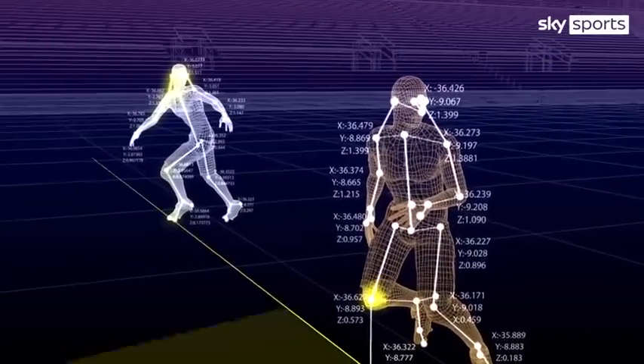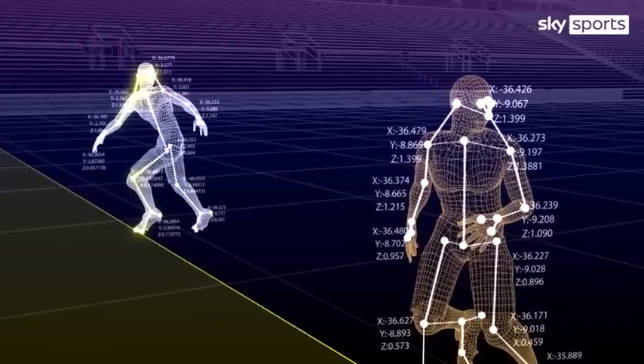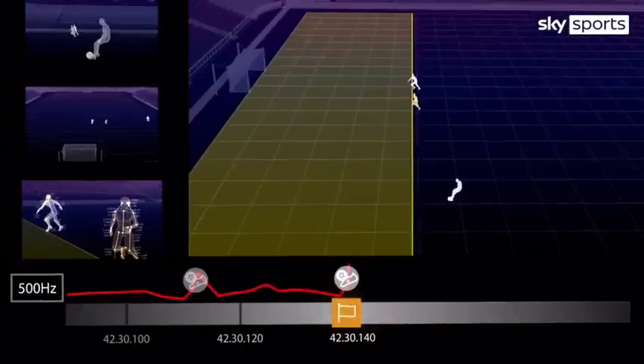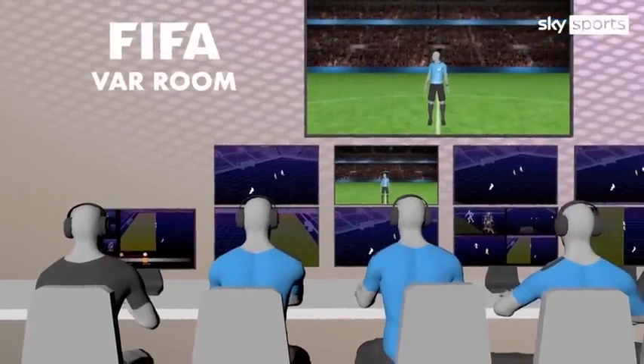The 29 points include all limbs and extremities that are relevant for offside calls, allowing the team in the video operation room to know the exact position of a player at any given moment. All player and ball data is processed in real time by artificial intelligence, which triggers alerts in the video operation room when an offside position is detected. The system constantly tracks and alerts once the ball is received by a player who was in an offside position when the ball was played.